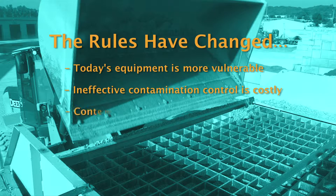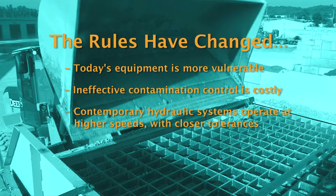Worse, the causes and effects of contamination are multiplied by the higher speeds and tolerances of contemporary hydraulic systems. This means that much more emphasis must be placed on prevention.